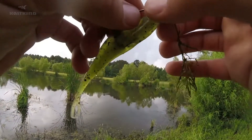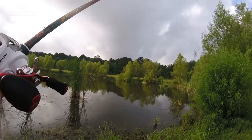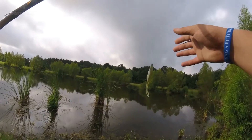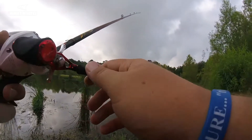The topwater bite just wasn't working — I don't know what the deal is. It's like the perfect conditions: overcast and everything. But I went ahead and switched up to a fluke, a weightless fluke. This is pretty much my go-to bait when I'm fishing a pond, so let's give it a shot.